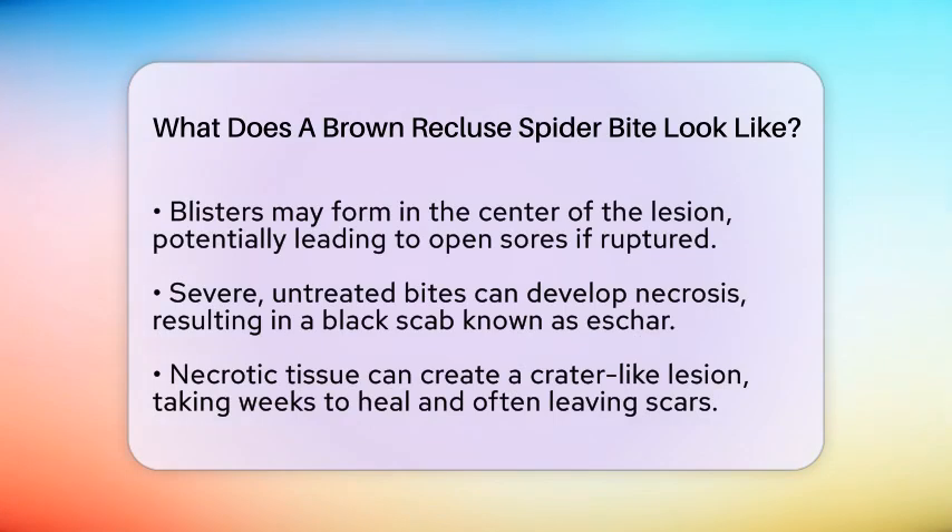The necrotic tissue can create a crater-like lesion that may take weeks to heal and often leaves a scar. Other symptoms that may accompany the bite include itching and pain that can become severe. In some cases, you might experience systemic effects such as nausea, vomiting, muscle pain, and fever, especially if the venom spreads beyond the bite site.